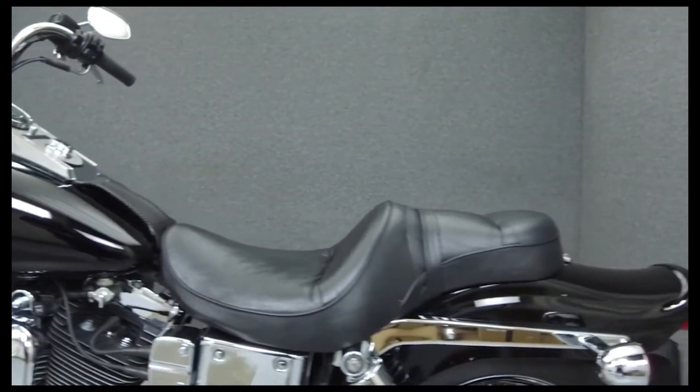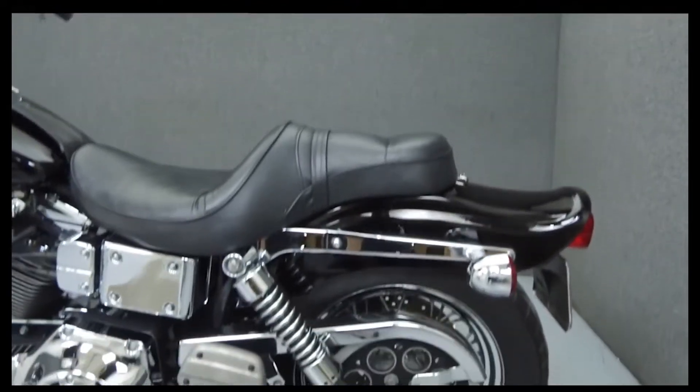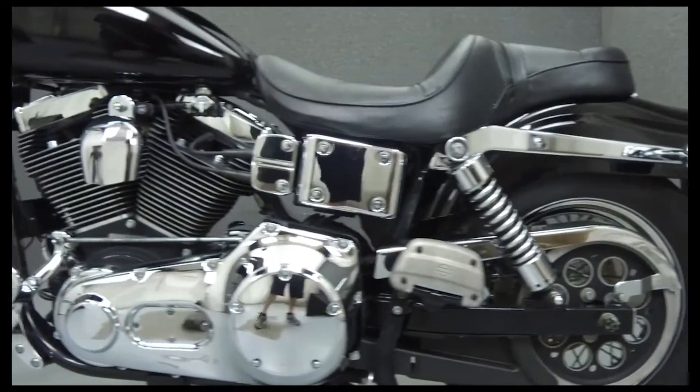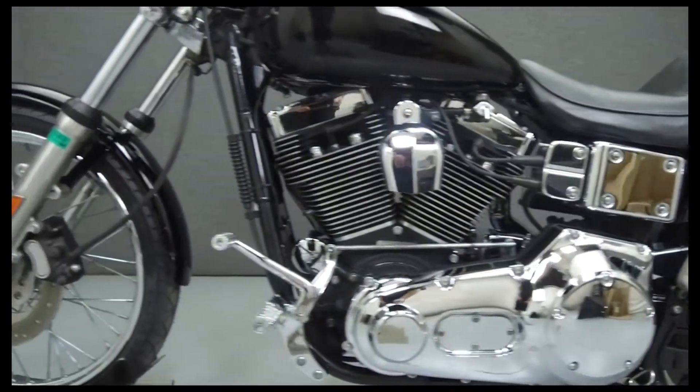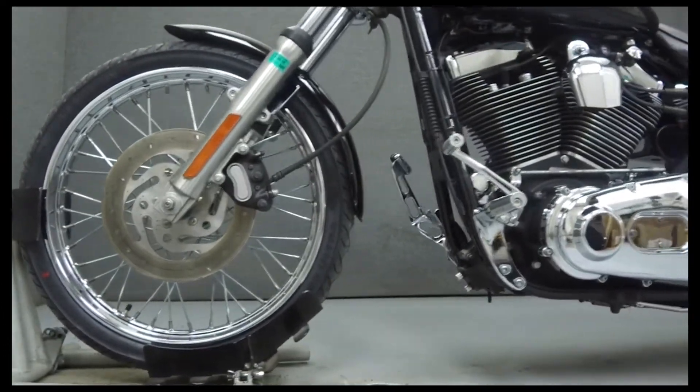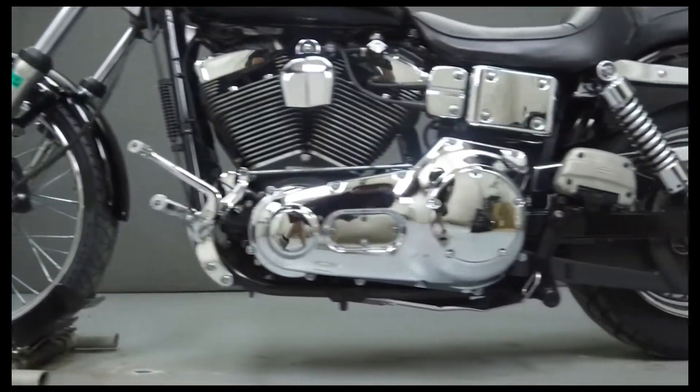Rather than describing any cosmetic flaws, which can be very subjective, we have taken this high resolution video so that you can get an exact representation of what this vehicle looks like in real life. Our goal is to provide you the ability to virtually walk around and inspect it as if you were here in person. Please take the time to watch the entire video.